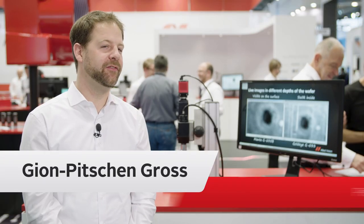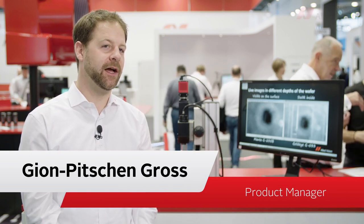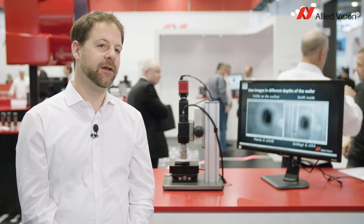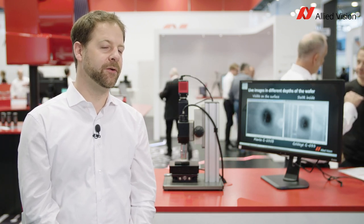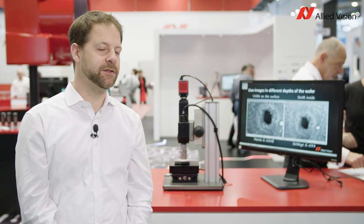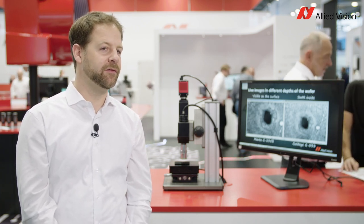In this demo, which we developed together with Omeg Optics, we're showcasing our GoldEye infrared camera and its ability to see through silicon. The GoldEye is a shortwave infrared camera which is sensitive in a range from 900 to 1700 nanometers. Silicon becomes transparent above 1000 nanometers, so with the GoldEye camera we can see right through it.